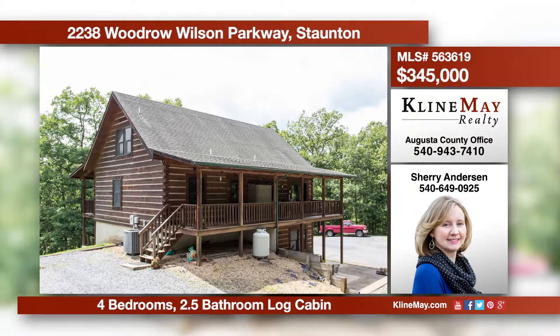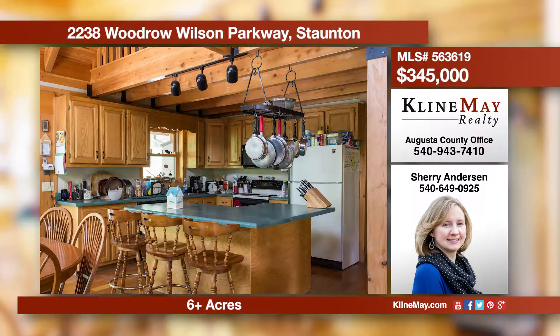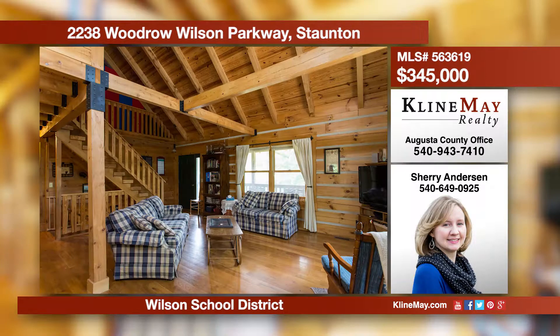This is the log cabin you've been dreaming of. You will find peace and quiet on the six-plus acres, yet it's very convenient to I-81 and all your necessary amenities. This beautiful home offers handcrafted kitchen cabinets, a master suite, and three covered porches for relaxing or entertaining. Call Sherry for more information.